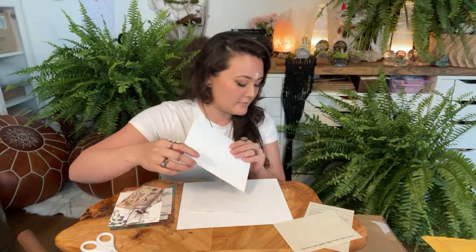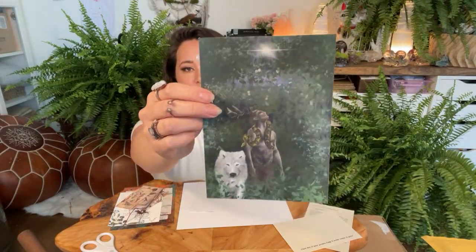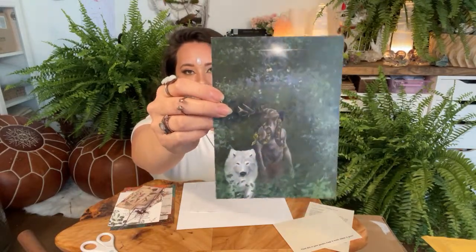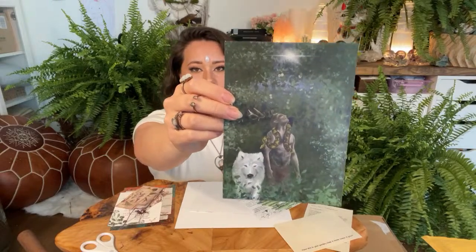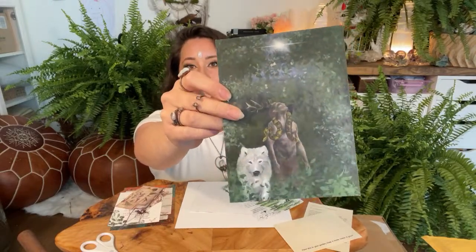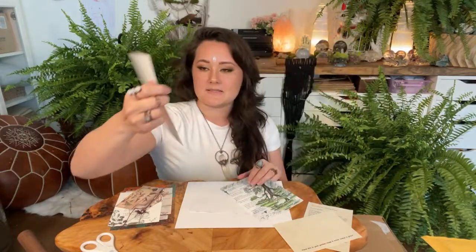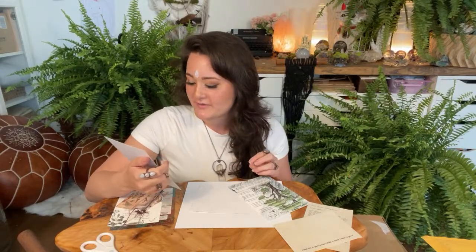We have some gorgeous artwork — a horned man and a gorgeous white wolf. Kat is an amazing artist and she also has a YouTube channel, the Luna Loft, if you want to check her out. She does a lot of her paintings and rituals on there. Stunning artwork — I love how deep and mysterious and unknown it feels.